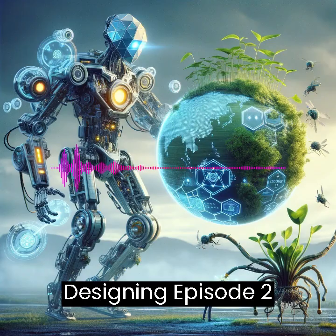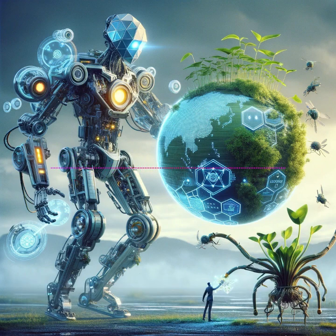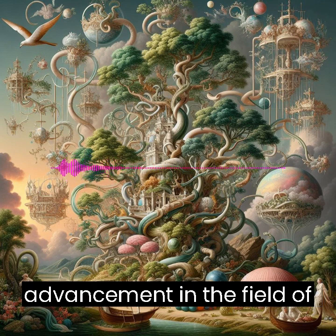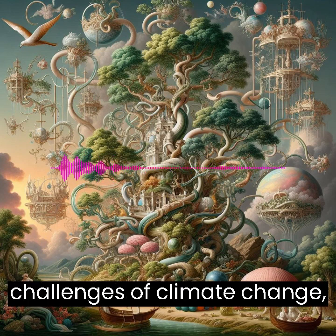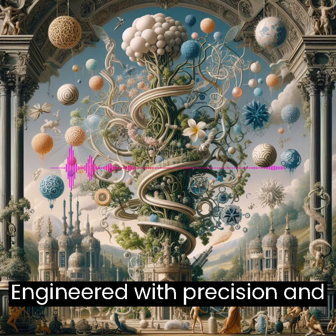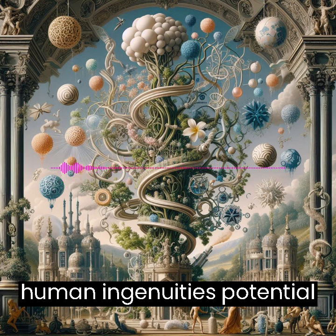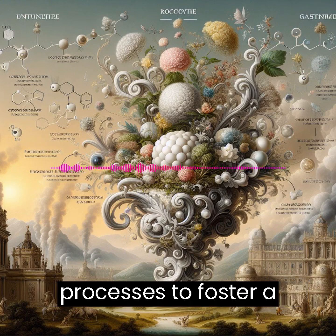Here is Designing Phytosynthetica, Episode 2: Overview of Phytosynthetica — Revolutionizing Environmental Sustainability. Phytosynthetica represents a groundbreaking advancement in the field of synthetic biology, embodying a visionary approach to addressing the intertwined challenges of climate change, environmental sustainability, and resource scarcity. Engineered with precision and purpose, Phytosynthetica is not merely a synthetic organism but a testament to human ingenuity's potential to harmonize with nature's processes to foster a healthier planet.